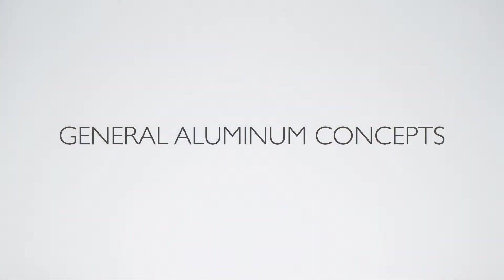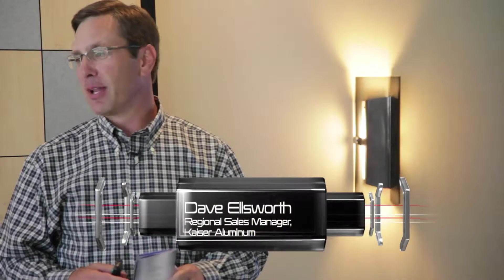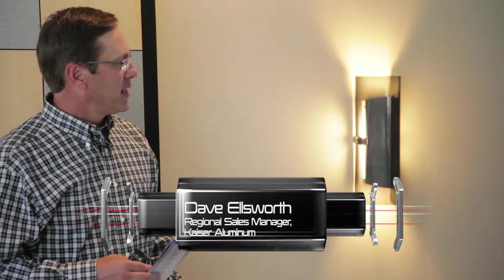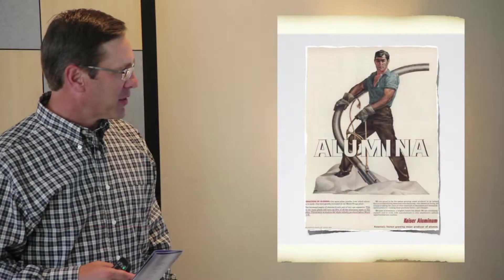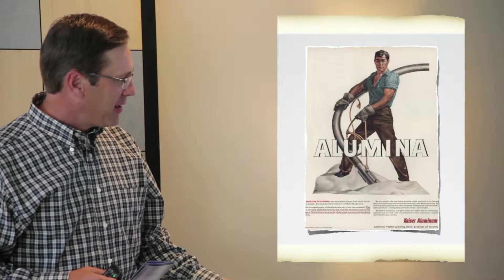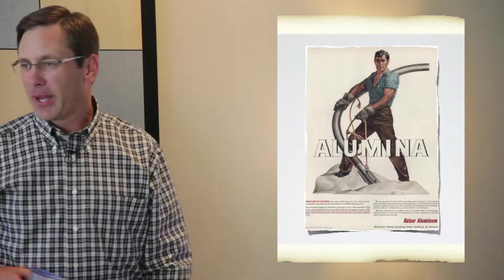Today we're going to talk about a basic overview of machining, chip formation, and why aluminum is the metal of choice. This is a very neat vintage brochure cover of Kaiser Aluminum — the gentleman is standing in a white product, and that's alumina.